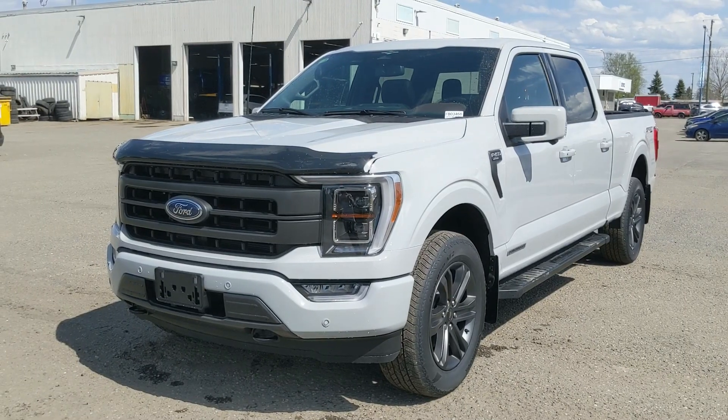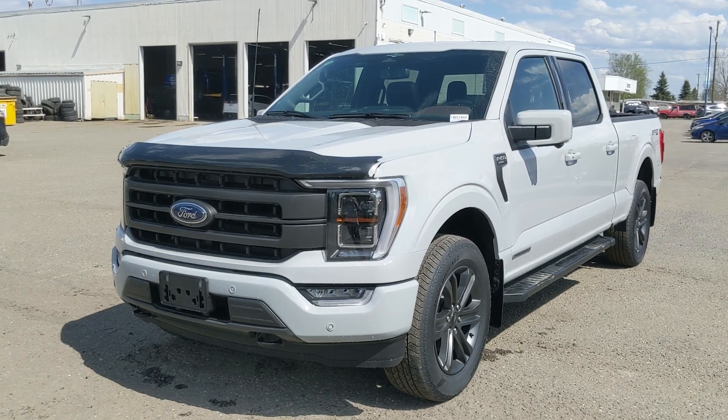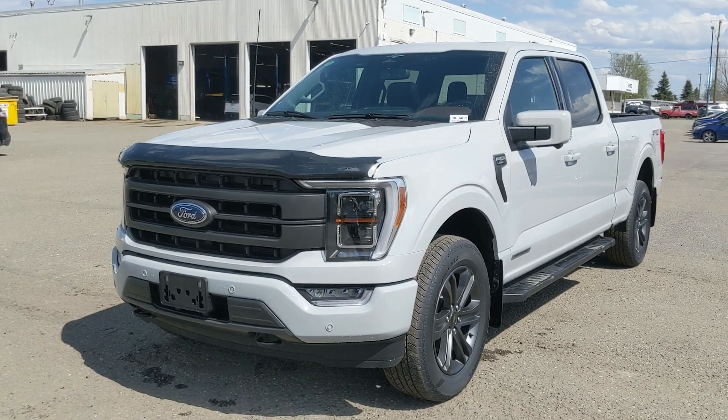If you're interested, come visit us at Prince George Ford, PGFord.ca, or call 250-563-8111. Have a nice day.